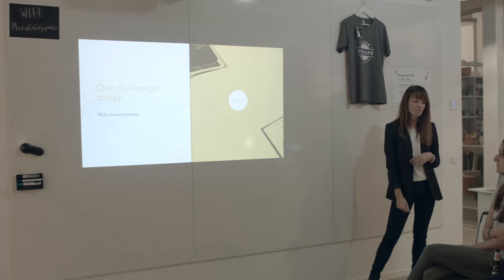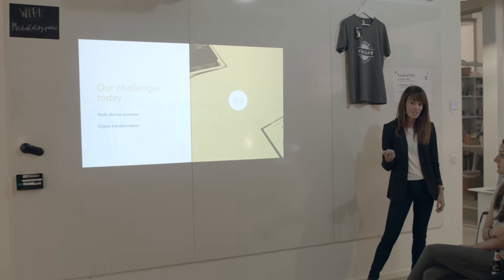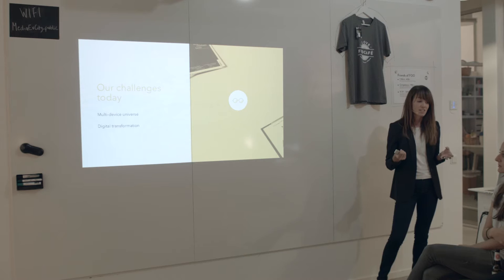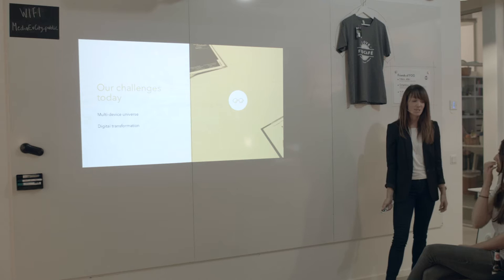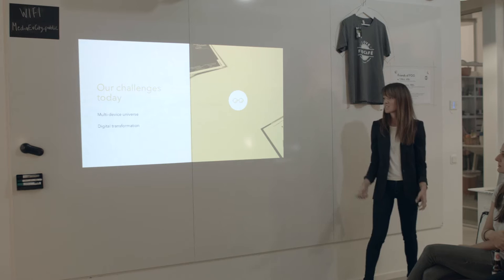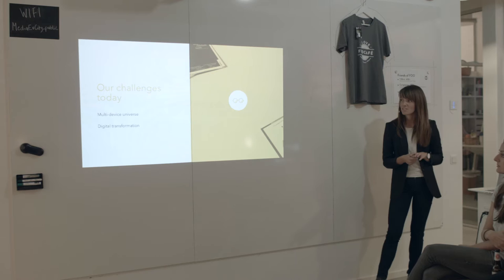Along with this we also have the big digital transformation happening, which is the fact that organizations are expanding their web presence rapidly. They no longer have just one web page — they have a number of web pages and applications for different scenarios and different use cases.